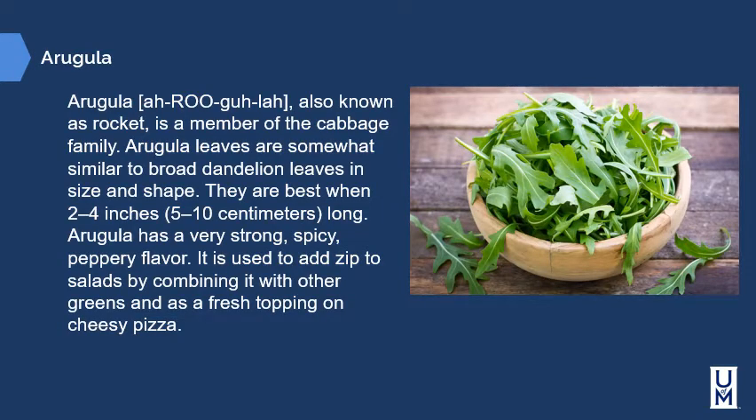Arugula, also known as rocket, is a member of the cabbage family. Arugula leaves are somewhat similar to broad dandelion leaves in size and shape, and are best when two to four inches long. Arugula has a very strong, spicy, peppery flavor. It's used to add zip to salads by combining it with other greens, and as a fresh topping on cheesy pizza. This is one of the instructor's personal favorite greens because of its pepperiness — often paired with a black pepper honey vinaigrette.